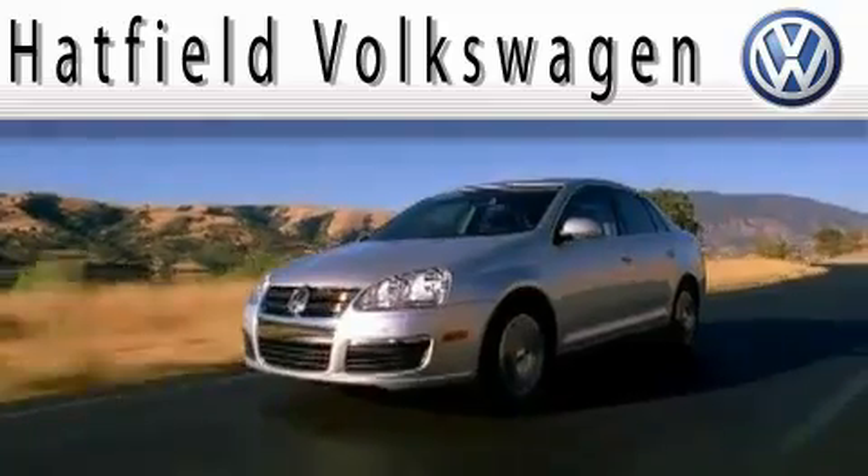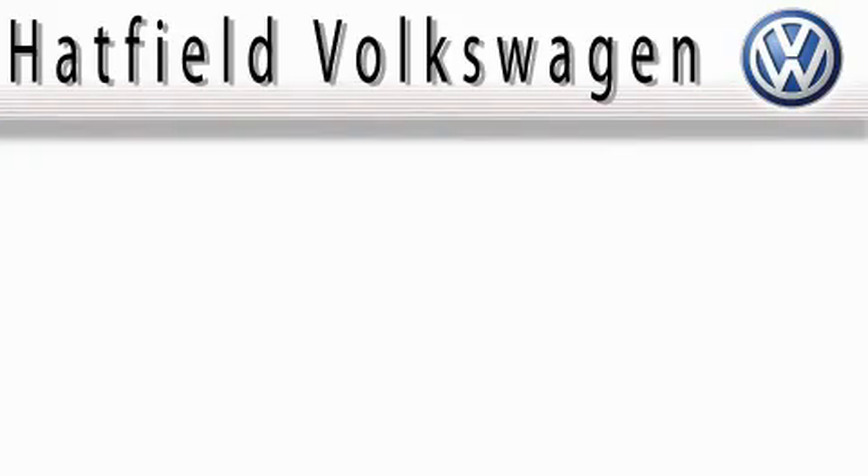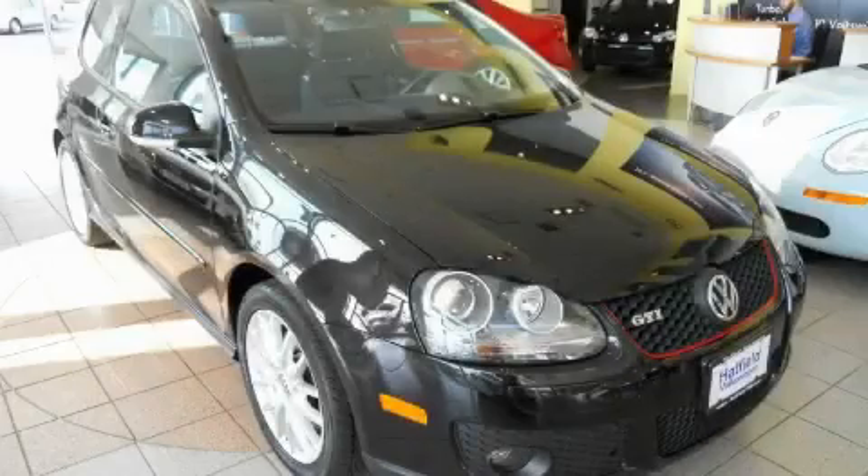Another fine vehicle offered by Hatfield Volkswagen. This is a certified pre-owned 2006 Volkswagen GTI. Enjoy the road.